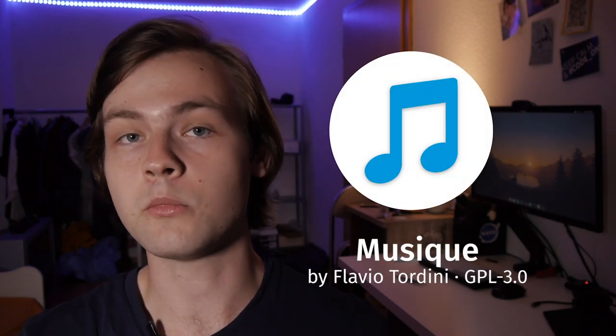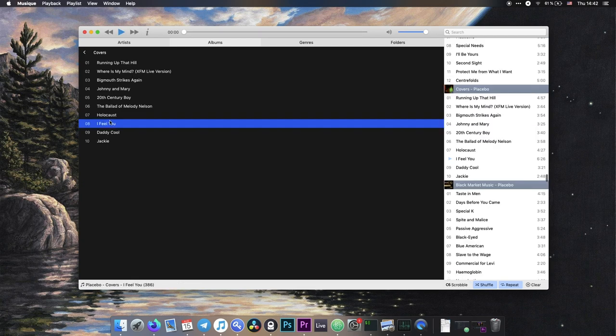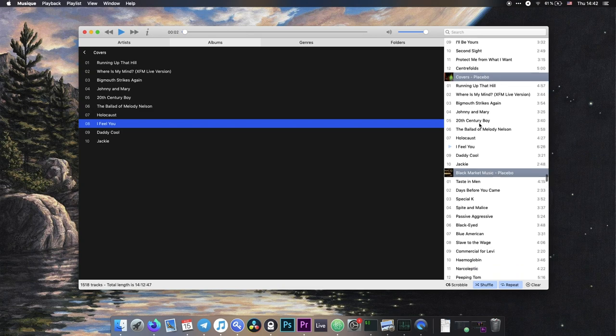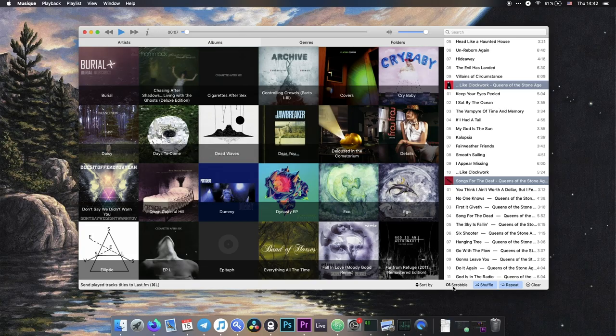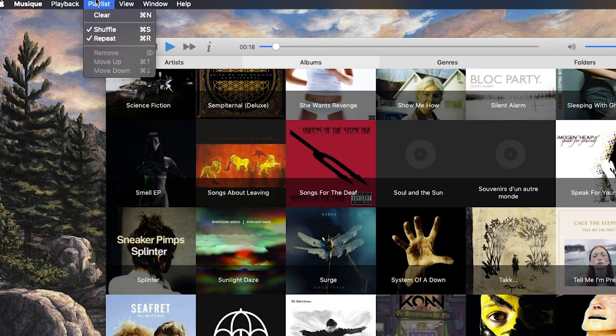Number one on my list is an app called Music. Music is a music player, as the name suggests. It has a very clean and simple UI — it kind of resembles iTunes but doesn't have as much functionality. It basically does one thing: plays music from a folder. It also supports scrobbling to Last.fm. This app doesn't have a lot of features or customization options, which is my only gripe, but you can also see it as a feature. It's a very simple, very opinionated music player, and that's exactly what I'm looking for.